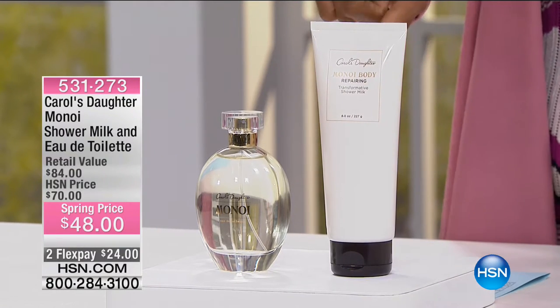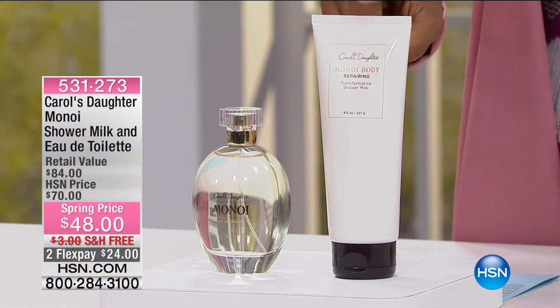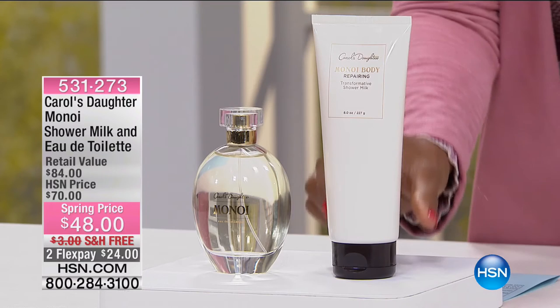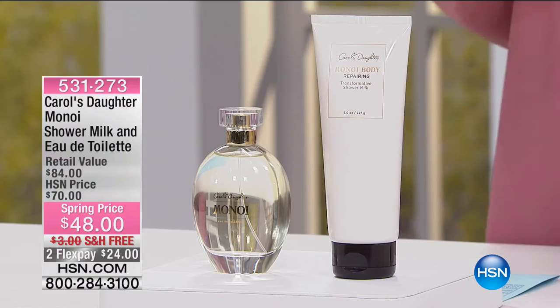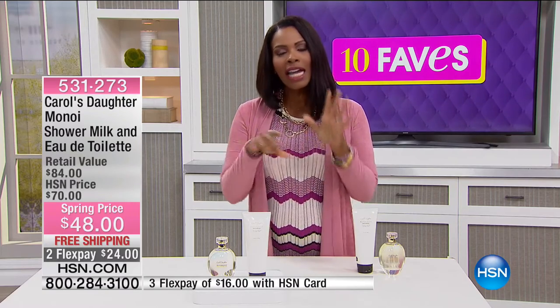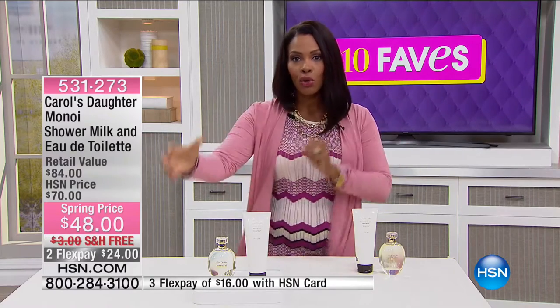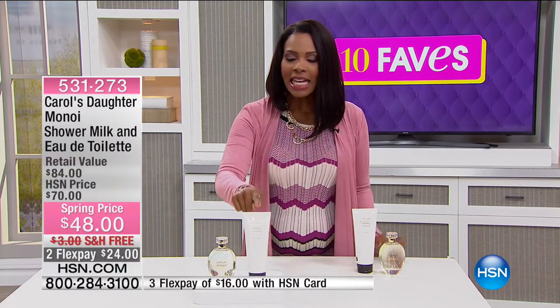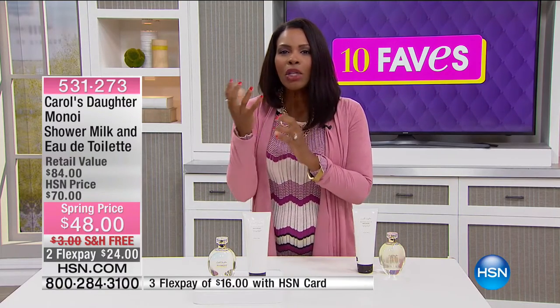What you see right here is the Manoy Transformative Shower Milk. This is what you use when you're in the shower — it is creamy. Sometimes we think of a shower wash or gel that smells good but is kind of thin, and if we're honest with ourselves, it kind of dries out our skin a little bit. The minute we step out of the shower, we're reaching for lotions or body butters. The name shower milk just says it all — just like milk is nourishing, that's what this is for your body.